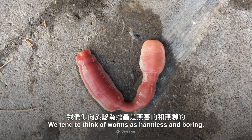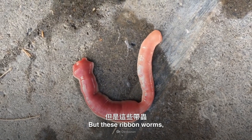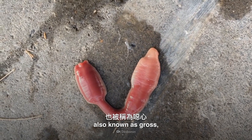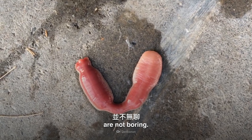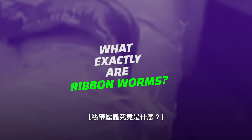We tend to think of worms as harmless and boring. But these ribbon worms, also known as proboscis worms — also known as gross — are not boring. For example, what is that horrible white slime they shoot out of their heads? Is it dangerous? Where do these alien-looking things live, and do you need to fear them? What exactly are ribbon worms?